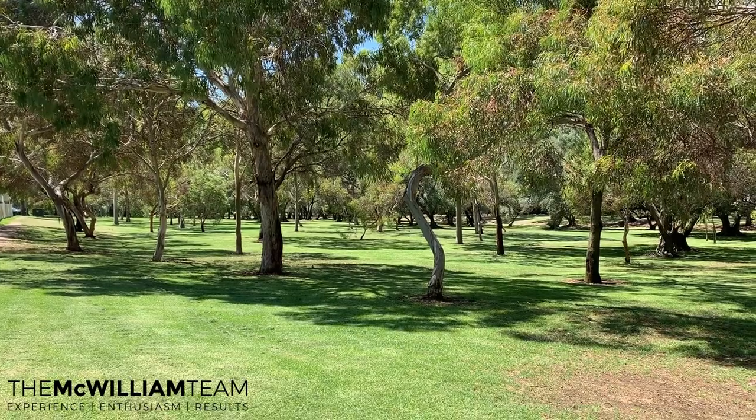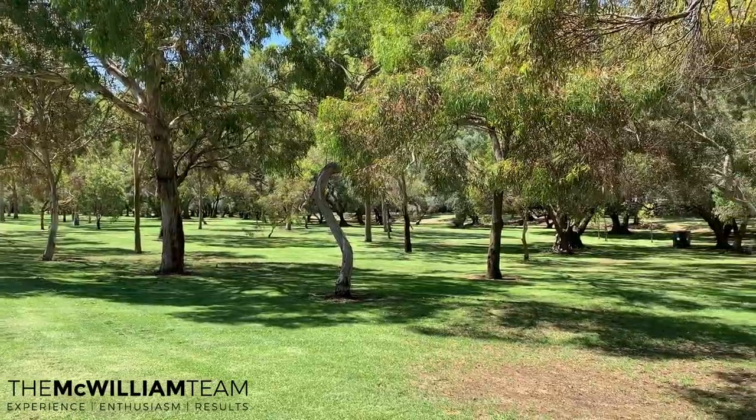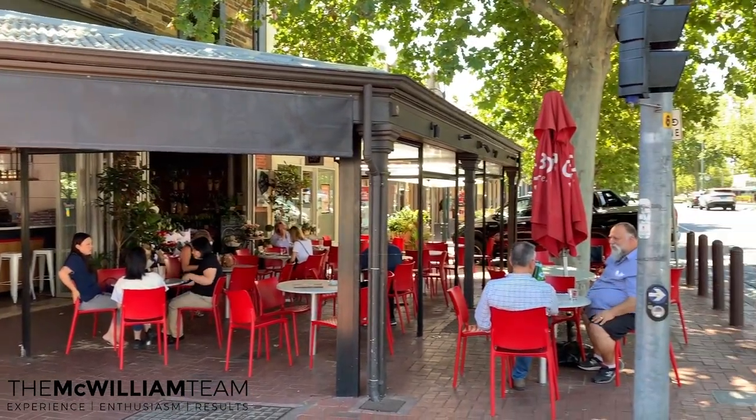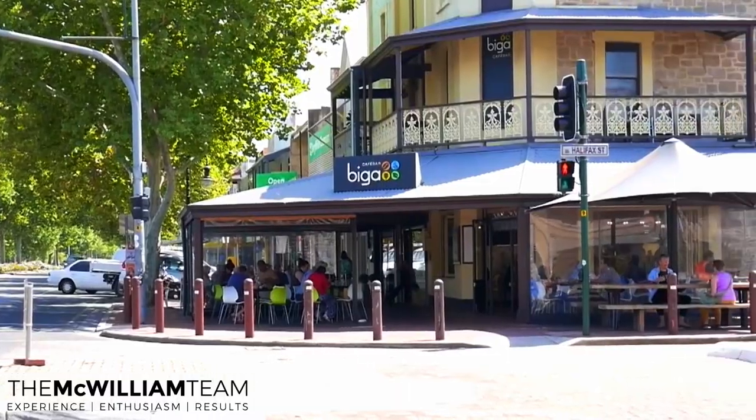The great thing about this location is we're just in off Hutt Street, so we're very close to the east and south parklands. The restaurants and cafes on Hutt Street mean you can have lovely coffees and nice things to eat, and you can also wander into the east end where there are also nice restaurants.